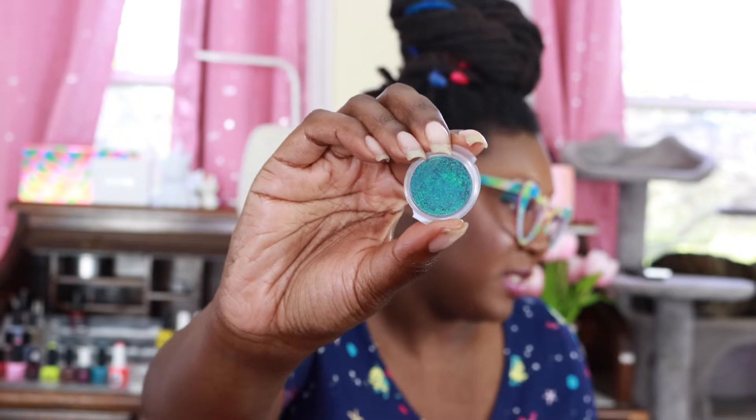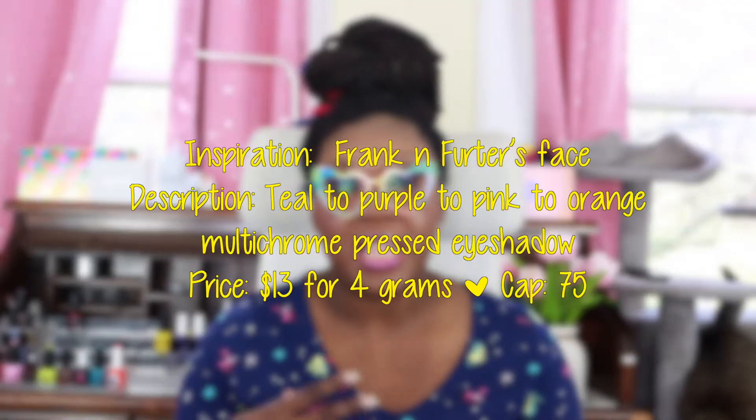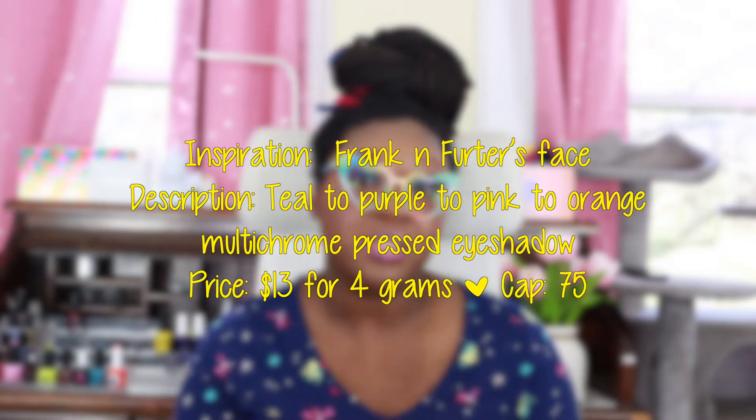Also available this month is a multichrome eyeshadow from LynB Designs called Time Warp. It comes in this packaging and you can even see some of the multichrome in there. At the time of recording I do not have the sale information for this one, so I'm just going to give a review on it. If I get the information by the time this video goes up, I'll have everything on the screen or over on my blog post. I am currently wearing this eyeshadow on my eyes.